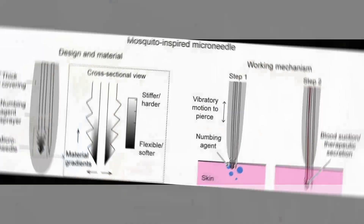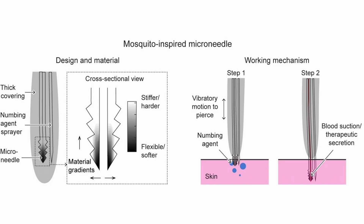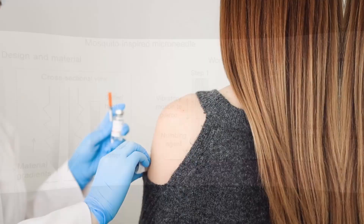The materials and the knowledge to create a microneedle like that are already available. If this innovation gets funded and manufactured, and you are sitting at the doctor's office getting an injection with absolutely no pain, remember the mosquito that bothered you the night before.